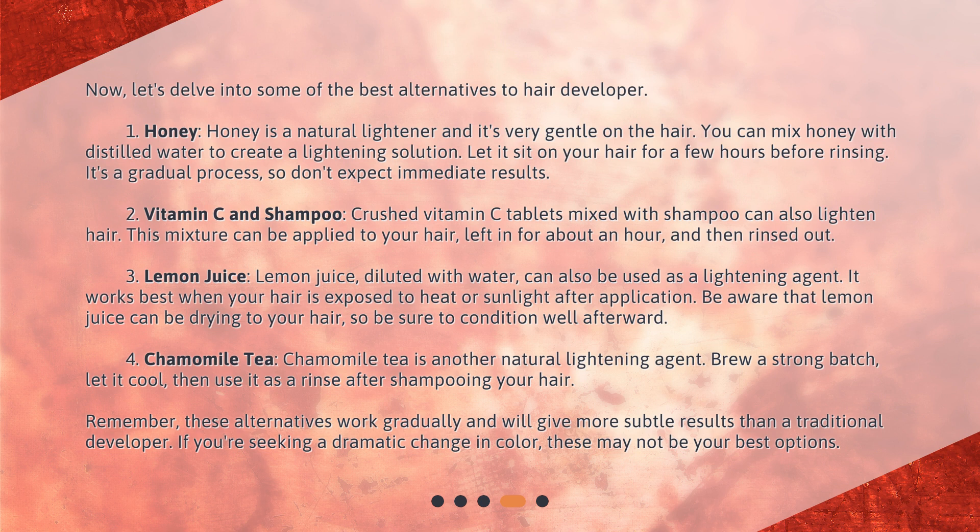Fourth, Chamomile Tea. Chamomile tea is another natural lightening agent. Brew a strong batch, let it cool, then use it as a rinse after shampooing your hair.